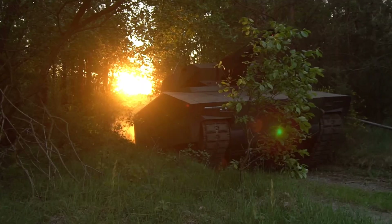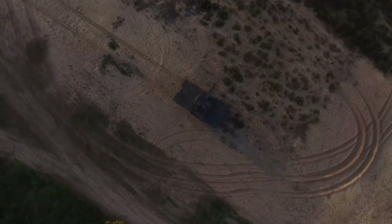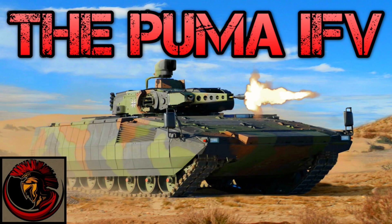One of the vehicles that is really interesting — and I have done a video on it in the past — is the Lynx KF-41. The Puma, which I've also done a video on, is this extraordinary piece of equipment. They really do know how to make some really good bits of kit.